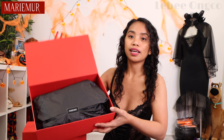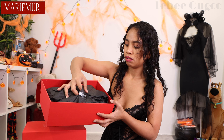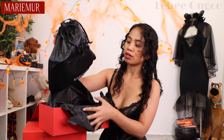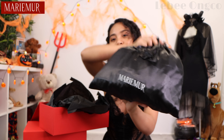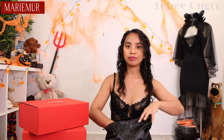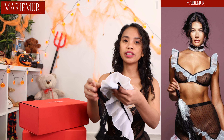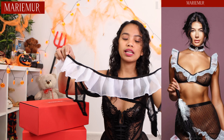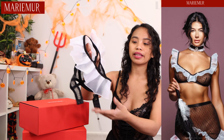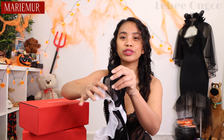So we're going to open this one. They have a satin bag with the Marimor name on it. This is the item we're going to try on today — the maid set. What I love about this maid set is they have this organza white fabric. It's very delicate and as you can see from the material, it's so nice and see-through.